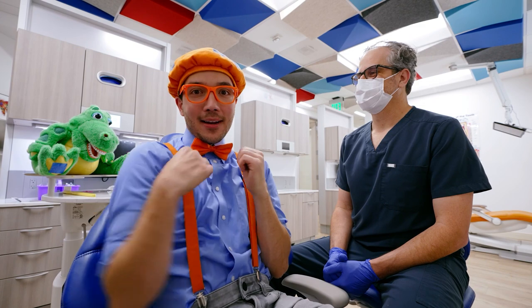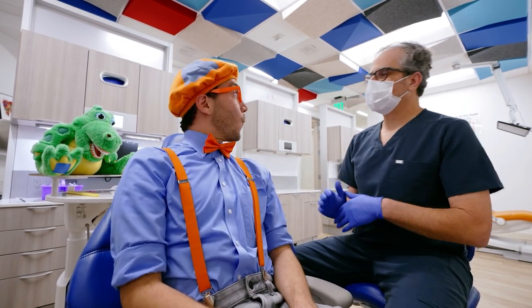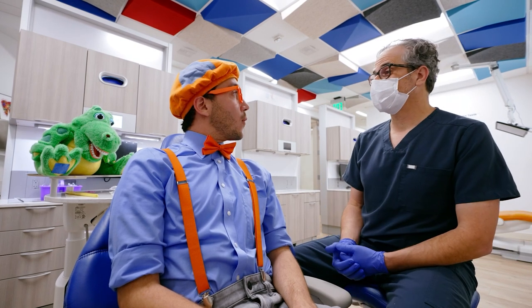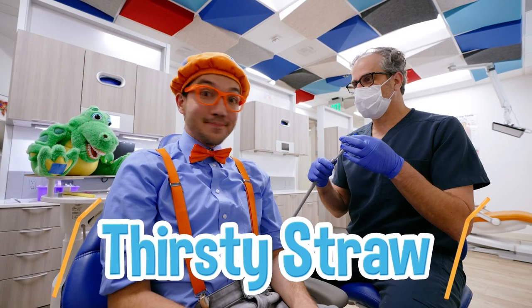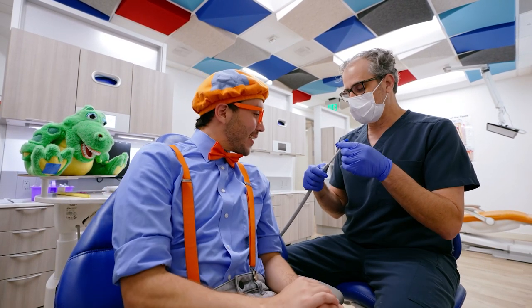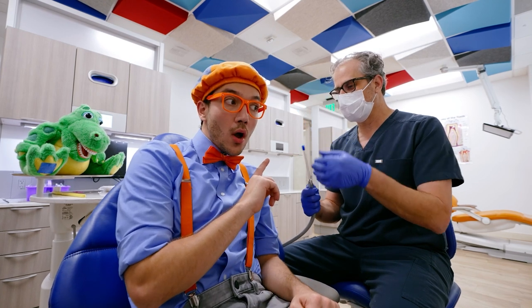Now that I'm sitting down, I'm ready to get my teeth cleaned! So Blippi, we're going to brush your teeth, but first I'm going to show you everything we're going to do before we do it! This is the thirsty straw that drinks the water, but when you turn it on, it makes a little air noise. So it's not scary, it's just a little air!